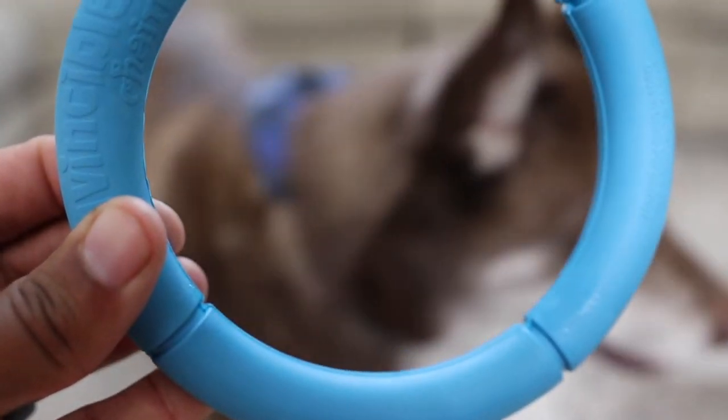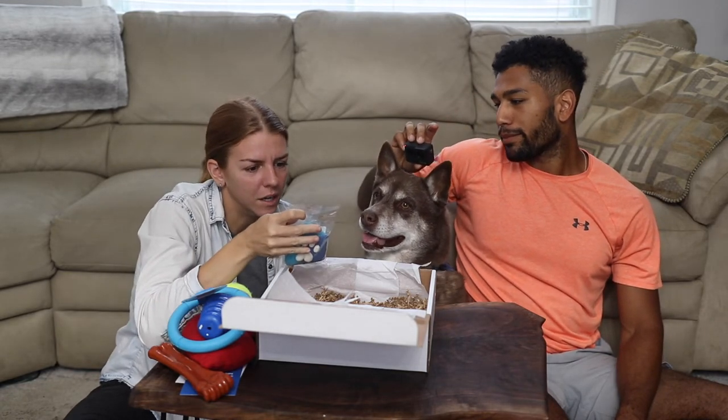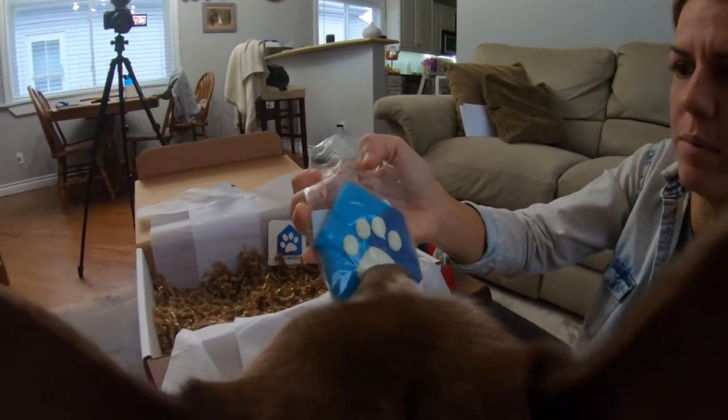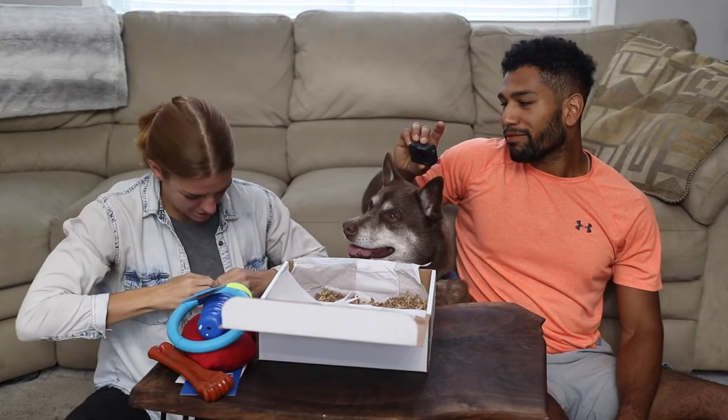And now the part he has been waiting for! We have a cookie in the shape of the Humane Society London Middlesex's logo, which is really cute. In here we have applesauce, oats, and honey — lots of good stuff that he will most definitely enjoy. He's been a patient boy so he definitely deserves it.